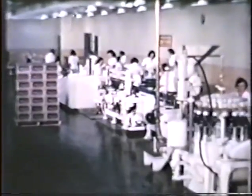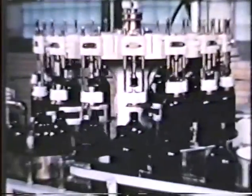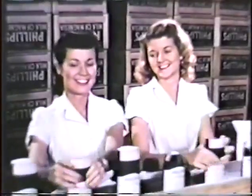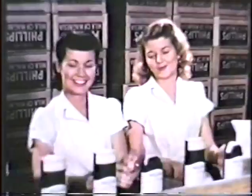Ultra modern is the word for this Gulfport, Mississippi plant which produces several varieties of nationally known drugstore items. Quality control demands the utmost in cleanliness and efficiency. One for you, one for me — please girls, you're making me dizzy.